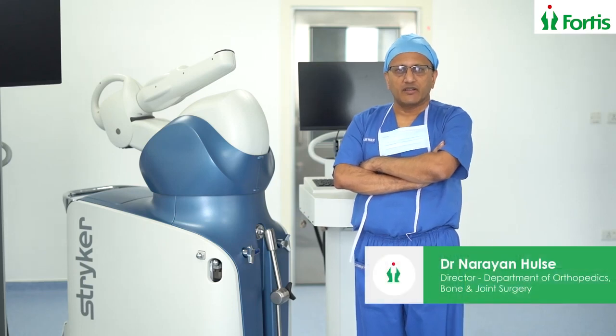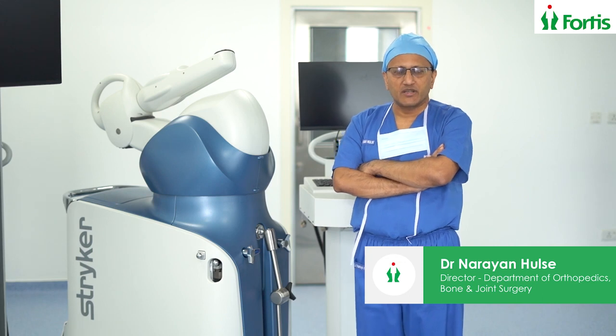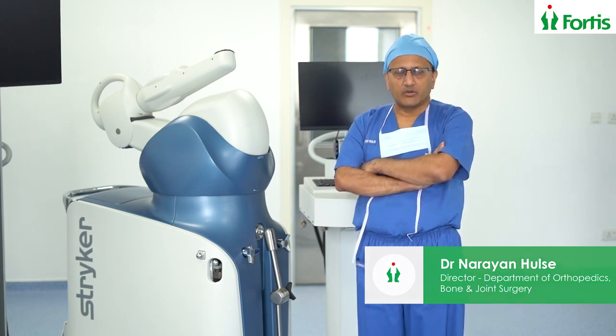I'm Dr. Narayan Hulse, Director of Orthopedics and Senior Joint Replacement Surgeon in Fortis Hospital, Bandagata Road, Bangalore.